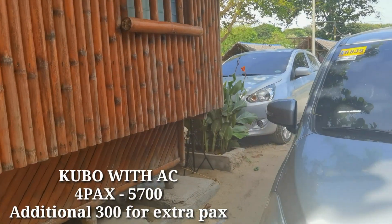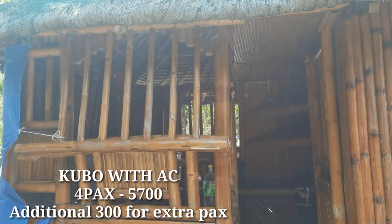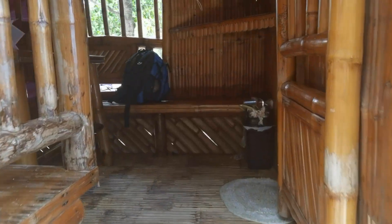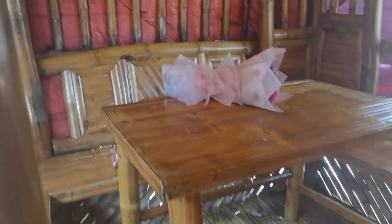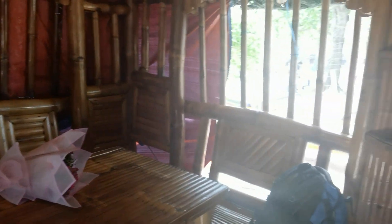This is the accommodation we got — a Kubo with air conditioning that costs 5,700 pesos for 4 persons, and an additional 300 pesos for extra persons. It's really nice — it has tables and a lanai where you can stay or prepare your food. And if you have extra tables and chairs, you can set them up outside or by the beach with no extra fee.